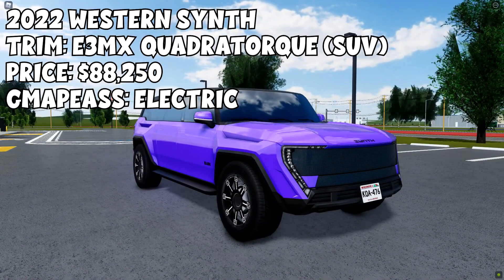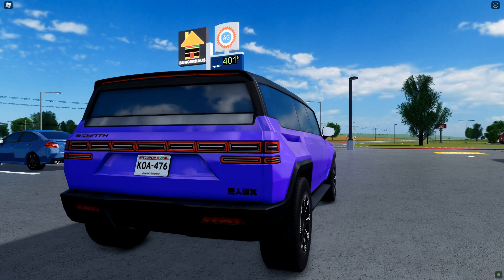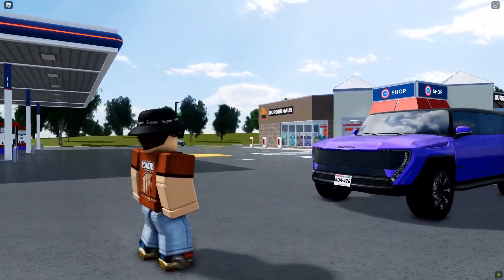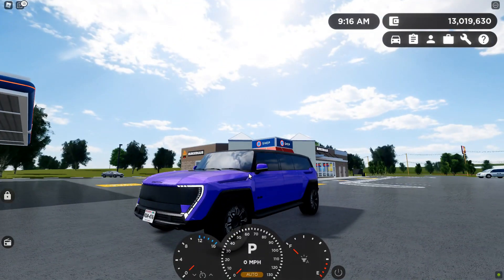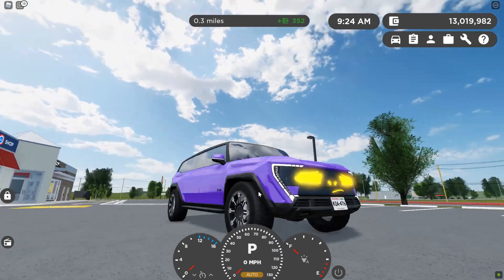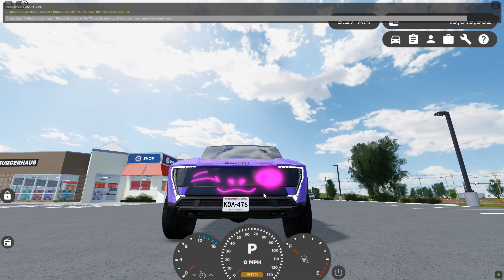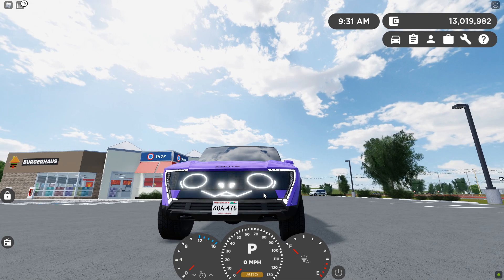The final car on our list is the 2022 Western Synth, E3 MX QuadraTorque SEV trim. This will cost you $88,250 and also requires the electric game pass. This is an electric and fictional vehicle. The cool feature requires your numpad — press one, you get a cool face; two, three, four, five, six, seven, eight, nine — all different faces. This is the only car in the game to actually have faces, which is kind of cool.